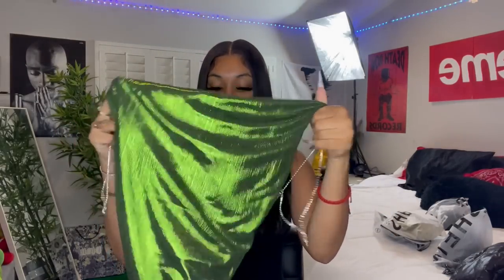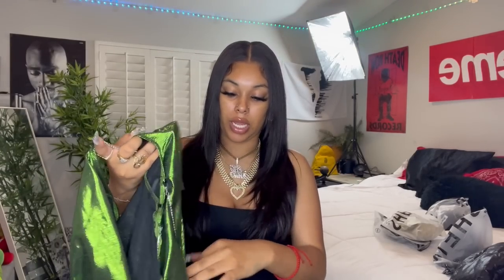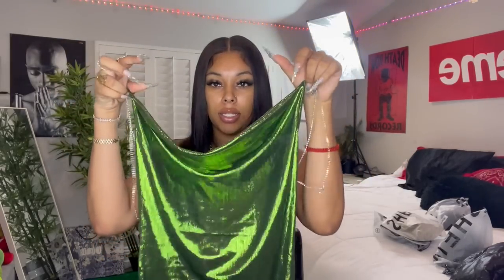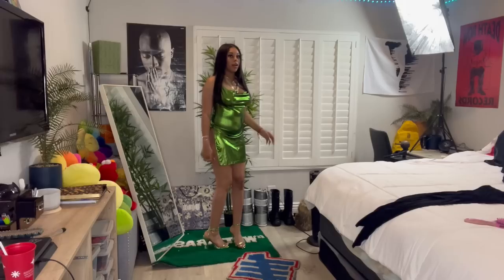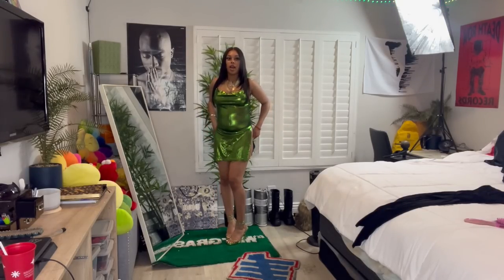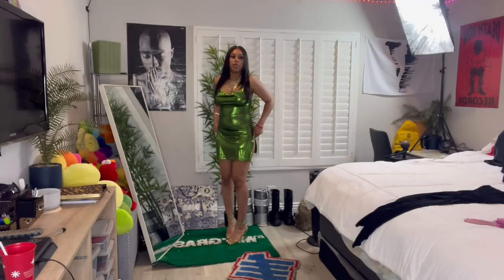Next item is this green dress. If y'all can't tell, I've been loving green recently — I don't know why, but I'm obsessed with the color green. This is kind of cute — the strings are like rhinestones, and the back is rhinestone crisscross. I'm going to try it on with the green heels. Okay, this is super cute! It's cut a lot on the side, and I feel like you could sew it together a little bit more so it doesn't cut that high.